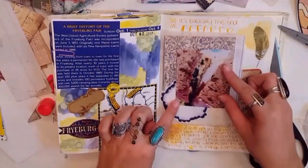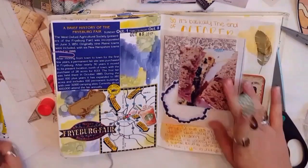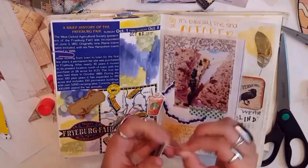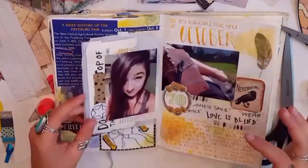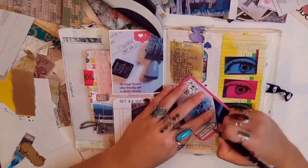I'm using a lot of my printable labels because that's what I brought with me. I colored that one in with a Zig Clean Color Real Brush marker in a navy color. And then I'm just using washi tape and scraps, and some more of the Happy Mail from the same person I used the envelope from.